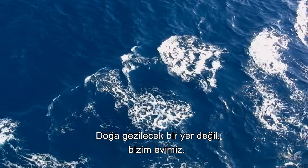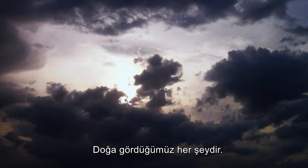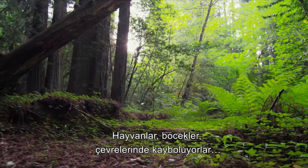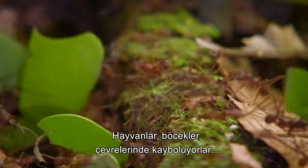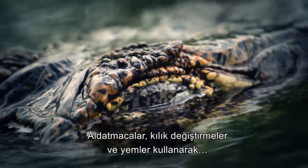Nature is not a place to visit, it's our home. Nature is all that we see. Animals, insects, disappearing into their surroundings, using deceptions, disguises, lures.